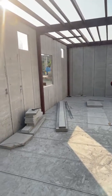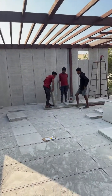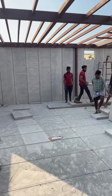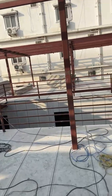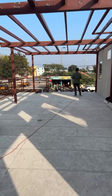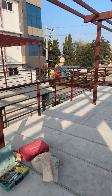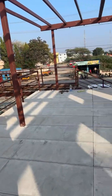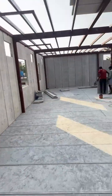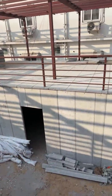Hi, welcome to our channel. Currently we are at our ongoing site at Mantra location, Kuthol district. Here we are doing a G plus one commercial hotel. It's a 63 by 51 site with a total of 11 rooms on the ground floor and 11 rooms on the top floor. Currently I am at the first floor of this hotel.